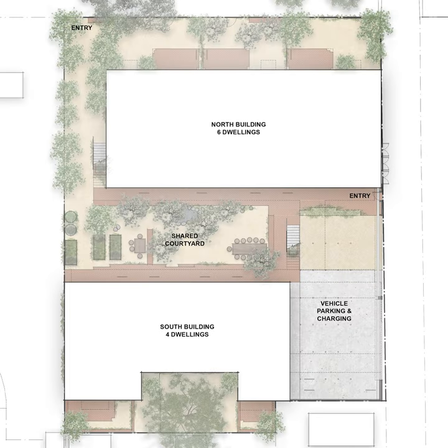Just like at Westwick, as much attention has been paid to the spaces between the dwellings as to the dwellings themselves. Two separate buildings accommodating ten individual dwellings are arranged around a shared courtyard — a productive garden that's layered with life, an abundance of fresh food and native habitat.